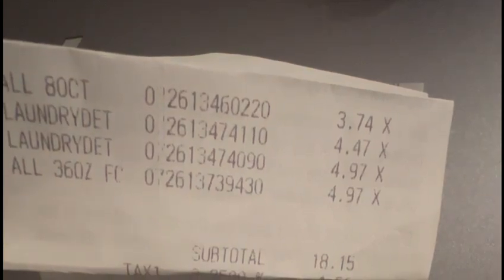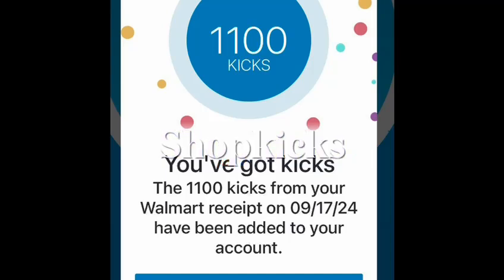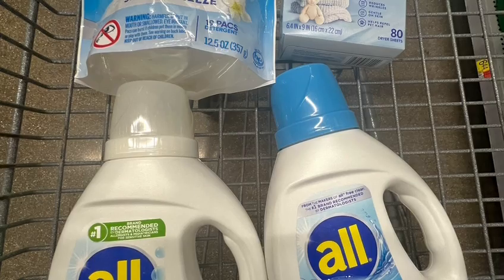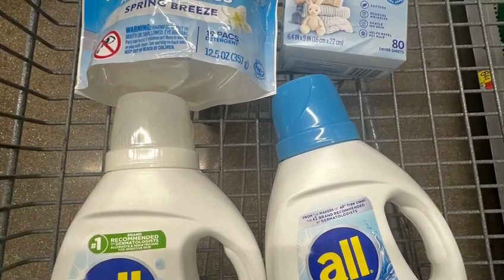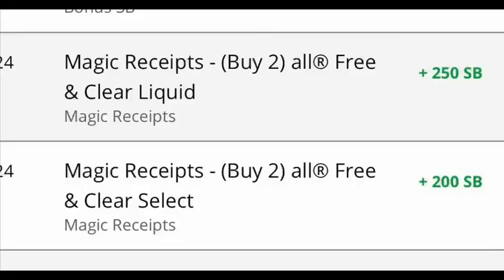So you can see over here — I submitted my receipt to ShopKix and I got 1,100 Kix. Here's the breakdown: 1,000 Kix was for buying all sensitive products, and 100 Kix is for buying Free and Clear. The total — 1,100 Kix equals $4.40. And also, I submitted my receipt to ShopKix and I got $4.50.